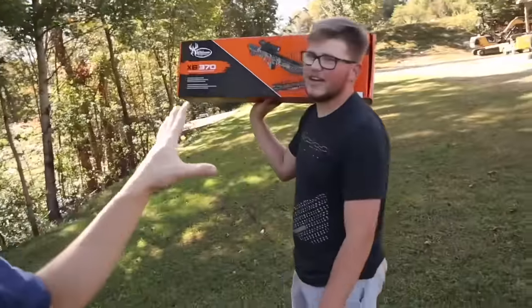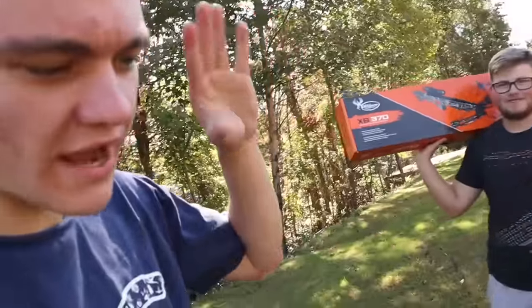What is good, Grey Gang? Me and Adam are out here today. Adam, if you don't know, he is a beginning bow hunter.